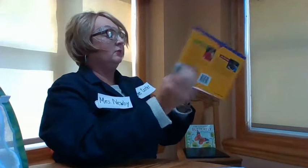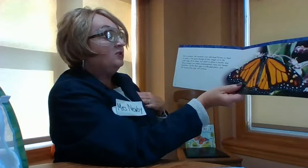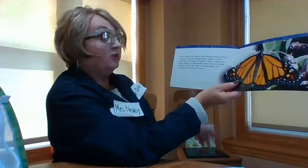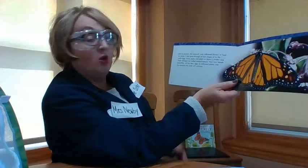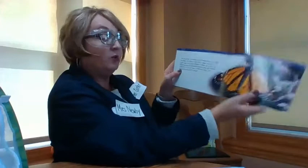Like its parents, the monarch will visit milkweed flowers to feed on nectar. It's gone through four stages of life: the egg, the larva, the pupa, and then the adult — all in about a month's time. These changes are called metamorphosis, which we talked about in the beginning. New female butterflies will lay eggs on milkweed plants and the monarch life cycle will continue and start over.